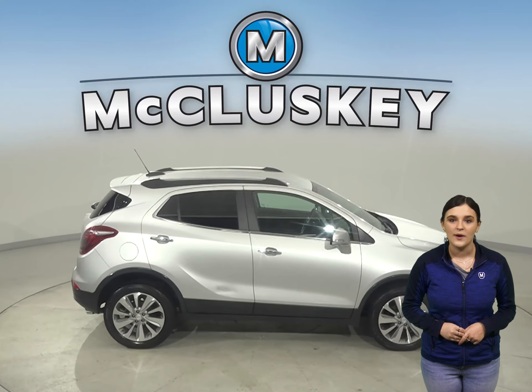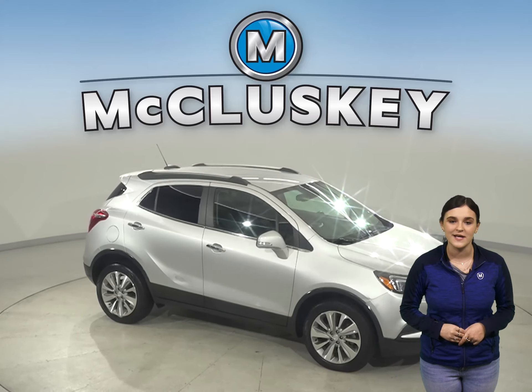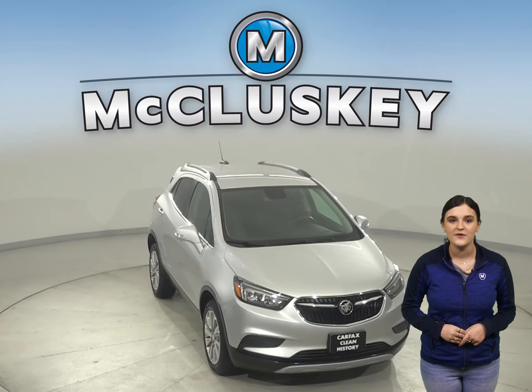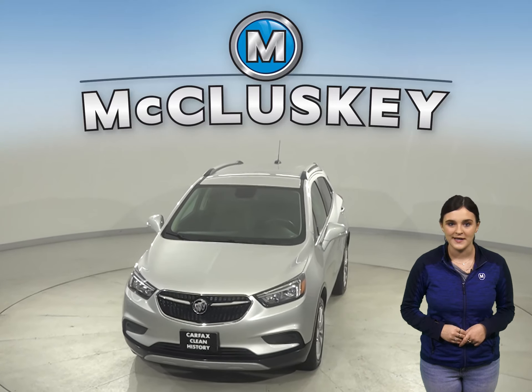This Encore has a quiet interior, excellent crash test scores, and a long list of tech and safety features. Come on down and try it before you buy it with our free 48-hour test drive. Once you buy it, you will not regret it.